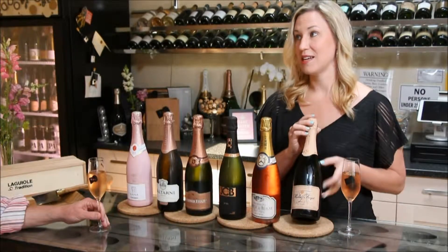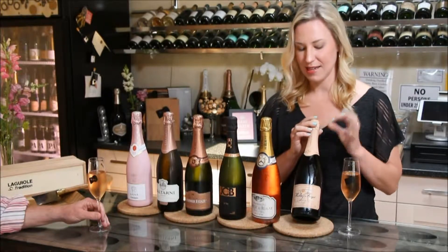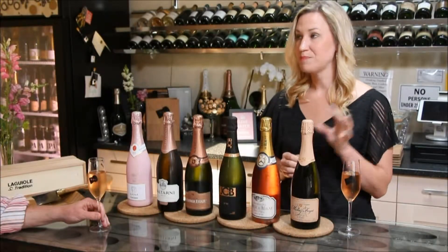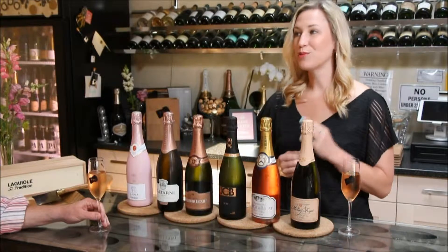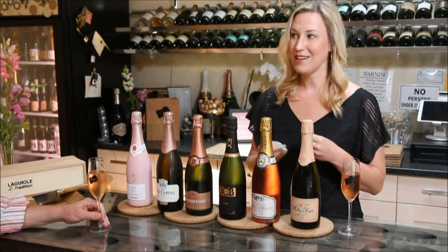It's just about 3,000 cases total production. So you're not going to see it in a lot of places, and it's beautiful — very artisan, gorgeous. The composition: the three grapes they use in Champagne are Chardonnay, Pinot Noir, and Pinot Meunier. The third grape, many times people haven't heard of. We don't grow a lot of it in California. It is a frost-resistant grape, so it's hearty.